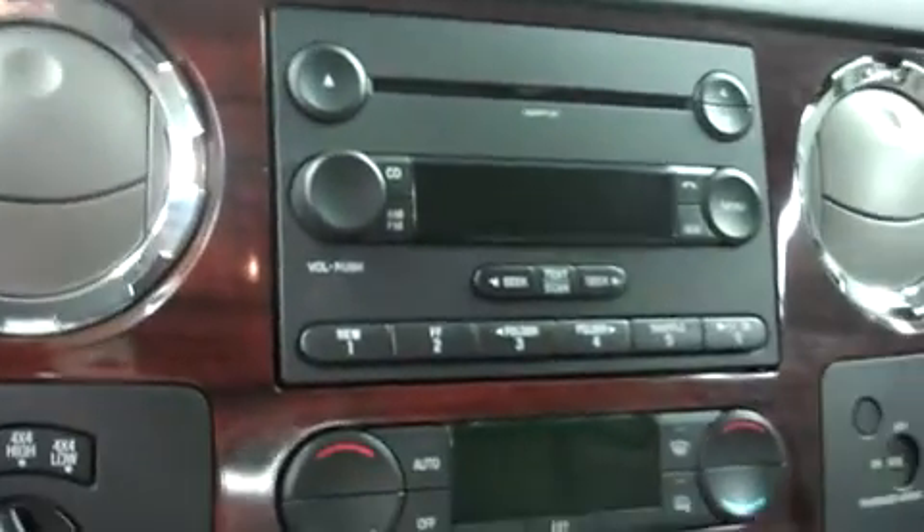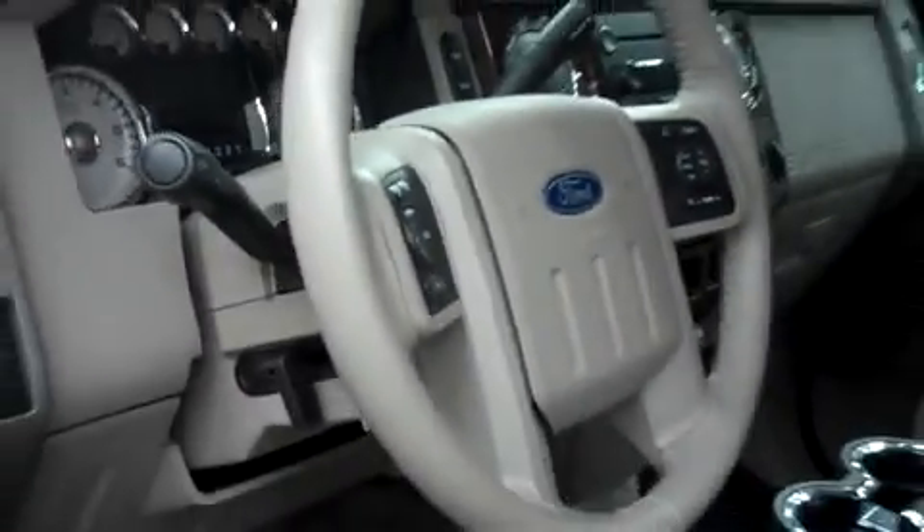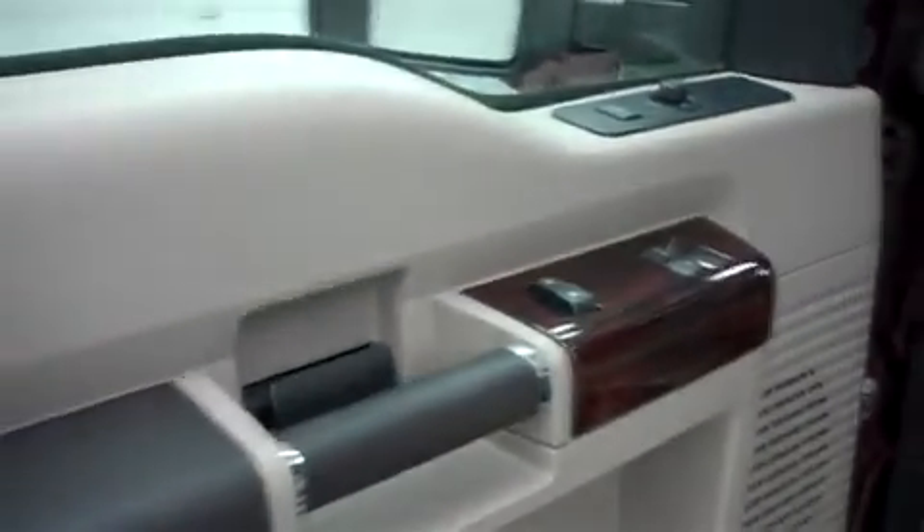There are no scuffs in the center console. Up in the dash, it has AM-FM radio, CD player, satellite radio capabilities, dual climate control. It has a four-wheel drive selector and a multi-function steering wheel. There are power options in the doors and down the seats.